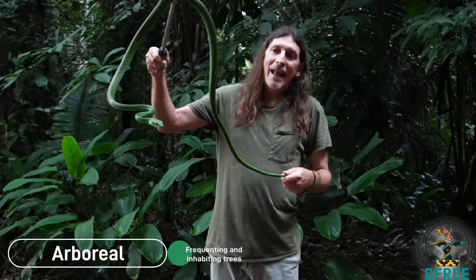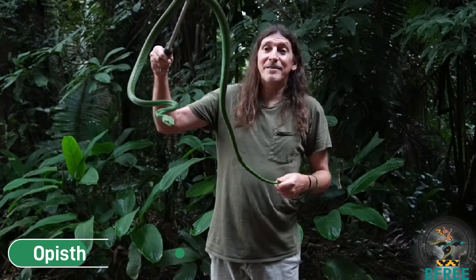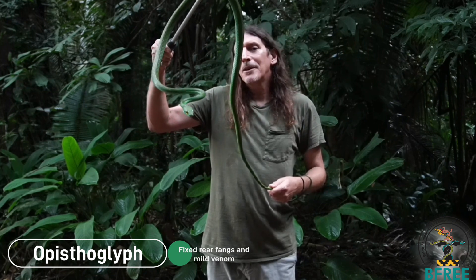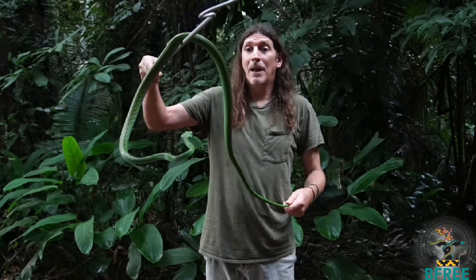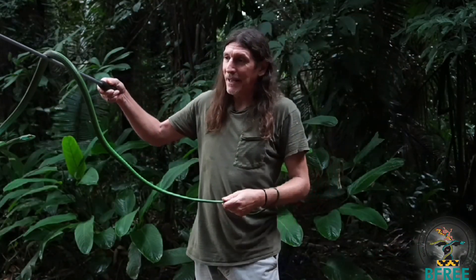It's a climber, and it's also mildly venomous. It's an opisthoglyphous, which means that it has fixed rear fangs and mild venom, which it uses to catch its prey like frogs and lizards, and hopefully not me.